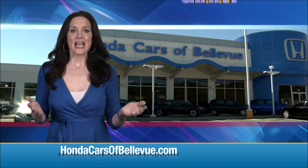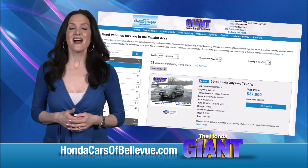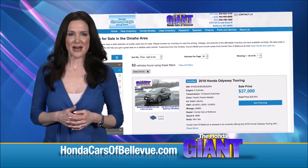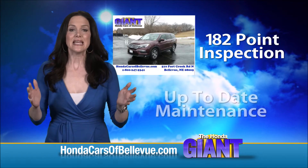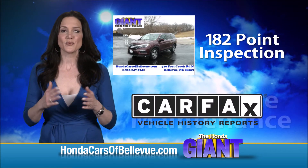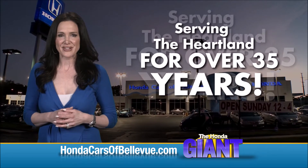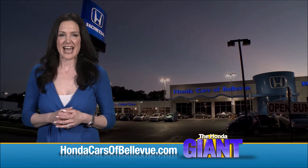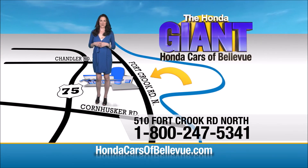Thanks Brian! For Nebraska's largest selection of Honda certified pre-owned vehicles, go to hondacarsofbellevue.com. Each has passed a rigorous 182-point inspection, is up to date on maintenance, and comes with a Carfax history report. Serving the heartland for over 35 years, one happy Honda customer at a time. Honda Cars of Bellevue — one small step off the Kennedy Freeway, one giant Honda savings store.